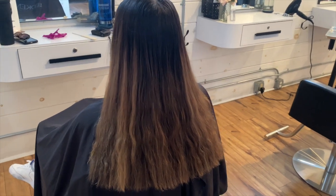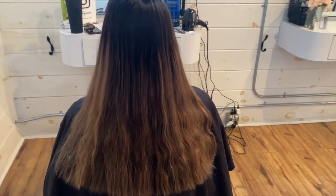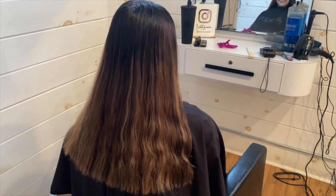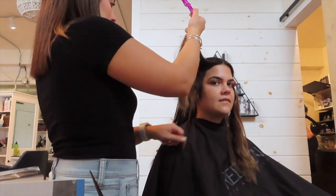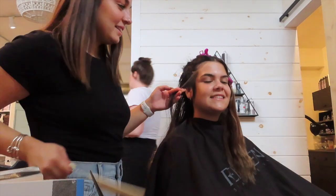So this is my first client Rachel. This is her fourth session with me trying to get from black box dye to as blonde as we can get. Unfortunately when it comes to black box dye, there's only so much you can do. She's moving to New York so this is her last appointment. We tried to get her as blonde as possible with the least amount of damage. She has quite a bit of regrowth since she hasn't been in three to four months.